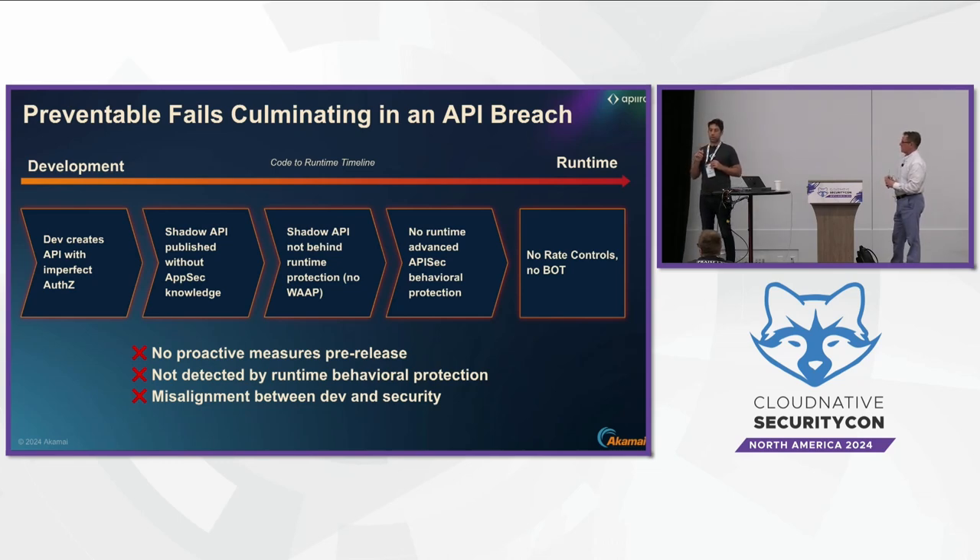I want to double-click on that: each one of those steps where you can catch a breach is siloed and not aware of the others. They don't have a unified context across all these stages. Think about an API security system at runtime that is aware an API is coming or will be deployed the next day. This is one of the biggest problems in API security — the lack of end-to-end context across all these stages.